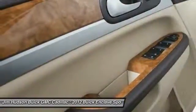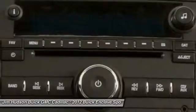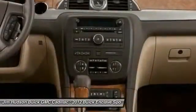Keyless entry, power lift gate, power passenger seat, all-wheel drive, steering wheel audio controls, remote engine start.